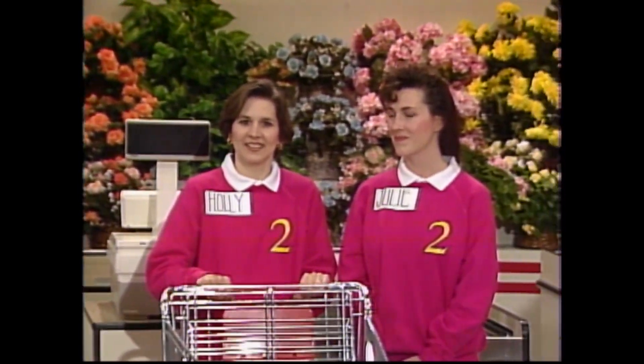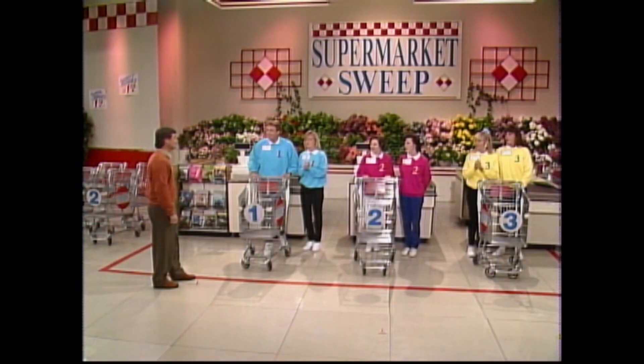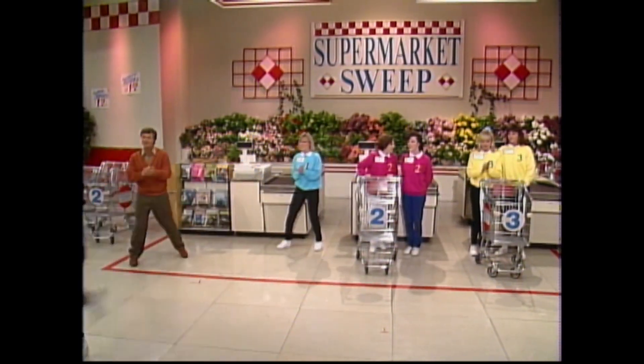The team whose runner sweeps up the most money in merchandise and bonus prizes at the bell wins the game and the right to go for $5,000 in cash. Okay, runners, get ready. The clock is set at two minutes and 30 seconds, and that's when Kevin will take off. On your mark, get set, go!